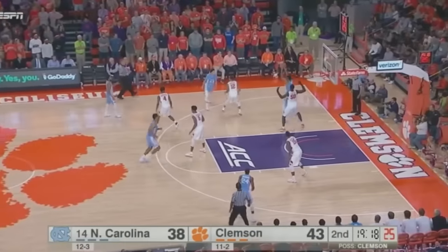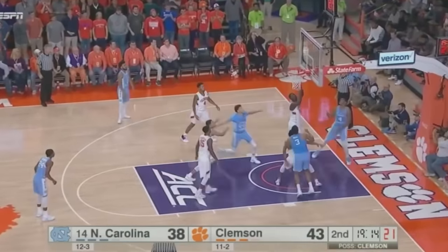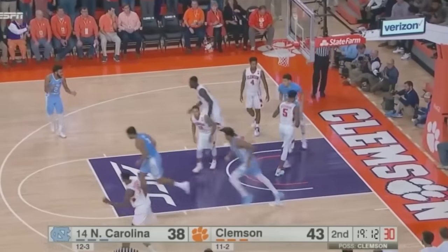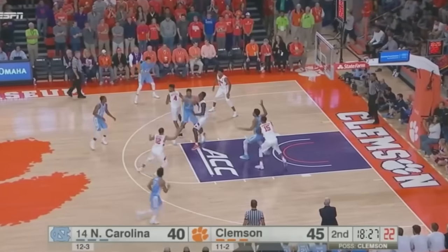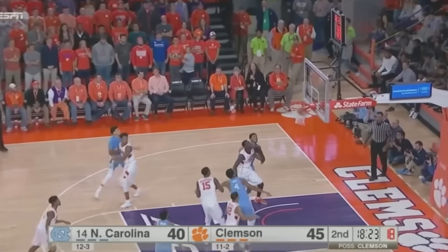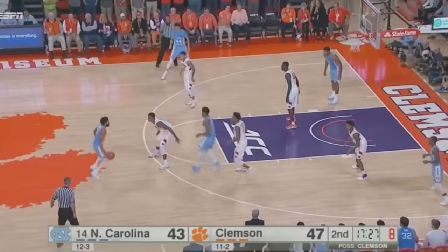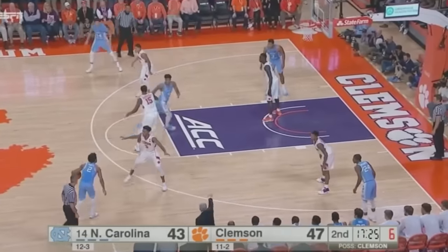Meeks earns the possession for the Heels. Front court, Hicks has it left block, trying to back in on Zatay. Goes up on the baseline and gets it to curl home. Williams in the middle of the zone, passes to Meeks. Finds Barry right sideline out to Williams. How about a three for that young man? He gets one to go. Clemson by four. Tigers continuing to shoot better than 50% for the ball game.